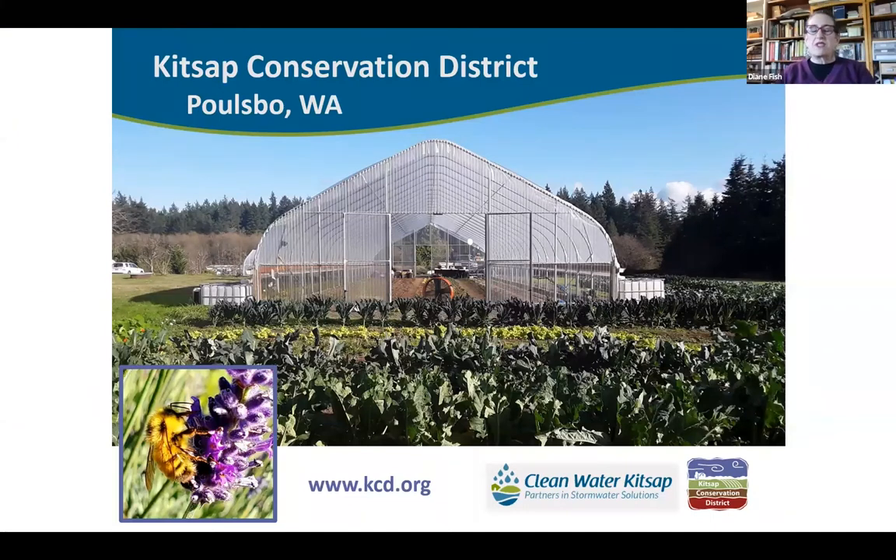Good afternoon, everybody. We are so excited that you're able to join us today. My name is Diane Fish. I'm a resource planner at the Kitsap Conservation District. I also coordinate their Grace Garden Project, which is a food bank farm. This year we received funding to invest in native pollinators, and that funding is what is bringing you this webinar today. We're getting ready to open up for our native plant sale on the 14th of December, and if you're interested in buying Eric's native pollinator seed mix, we will have some available on our district webpage.